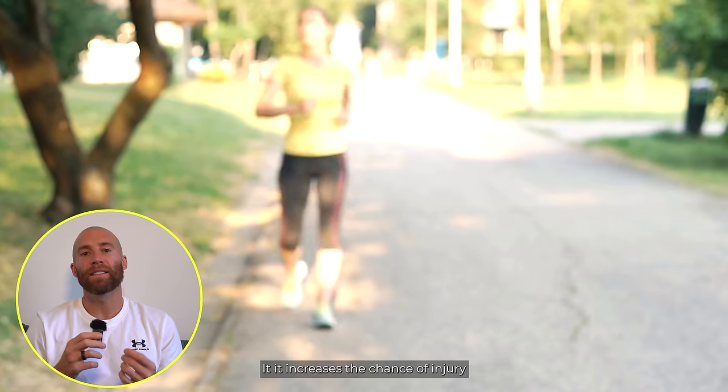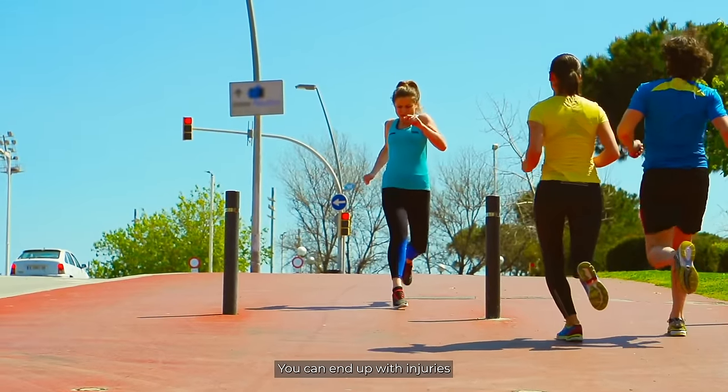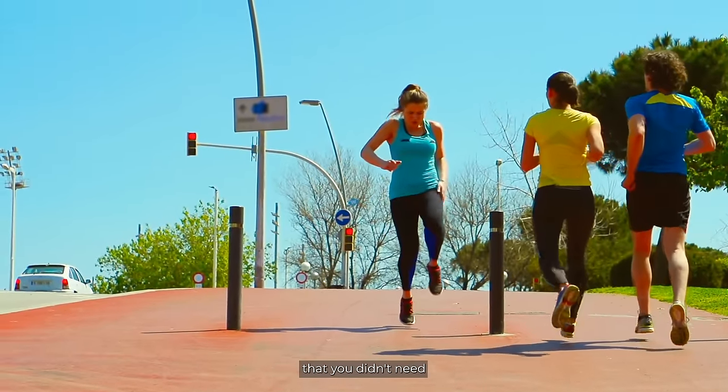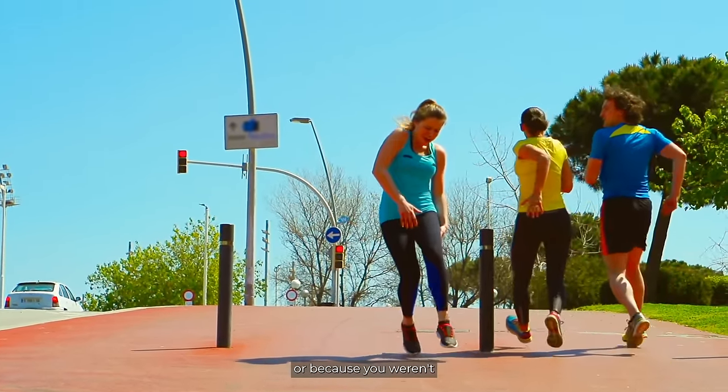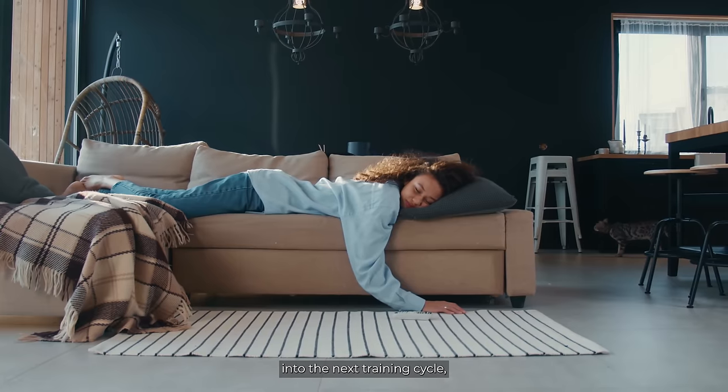Dehydration increases the chance of injury because of muscle cramps. When the muscles aren't functioning as well, they cramp up, and you can end up with injuries that you didn't need because of a cramp or because you weren't drinking enough water. It also increases fatigue — you're working harder, which means you carry a higher fatigue into the next day, the next training cycle, the next week. This increases the chances of injury and overall tiredness or over-training massively.